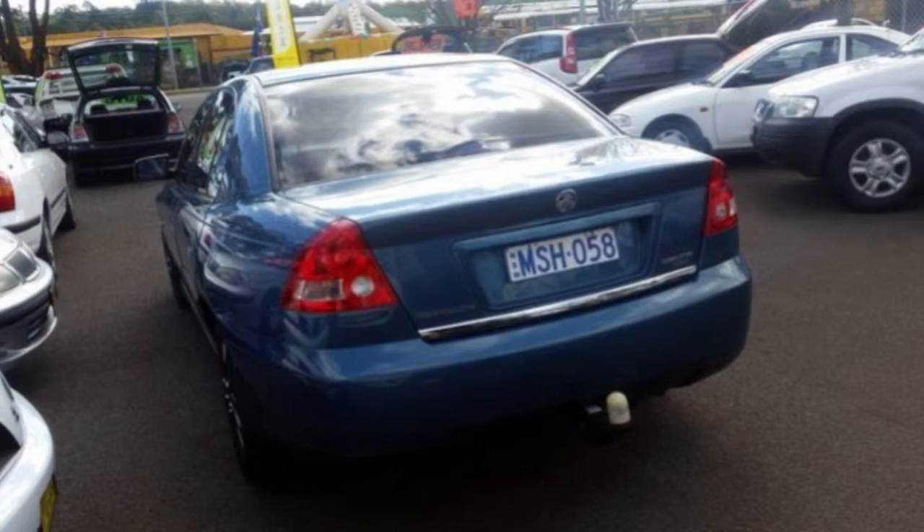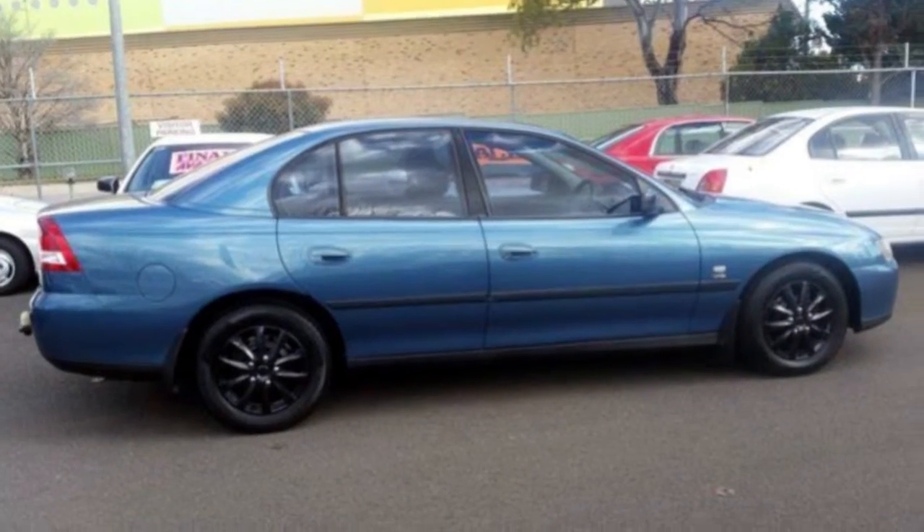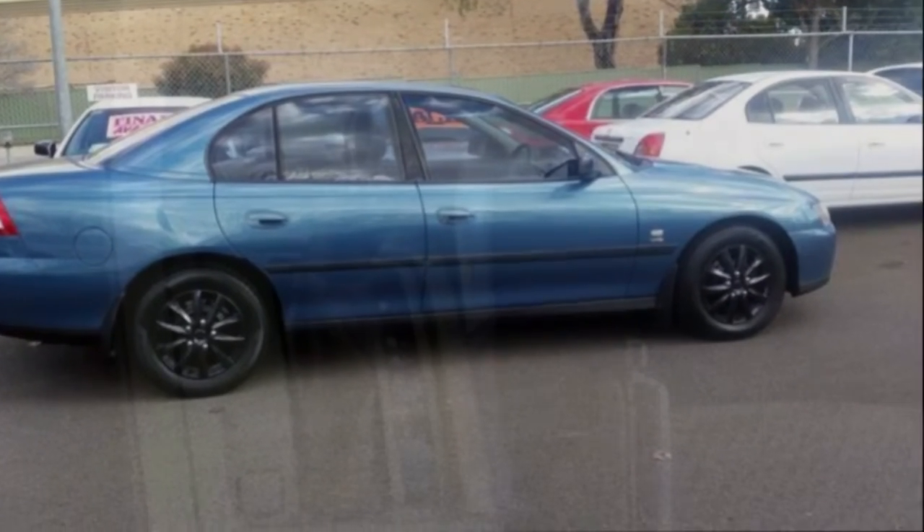This vehicle has all the features you could dream of: cruise control, power steering, a CD player, air conditioning and more.